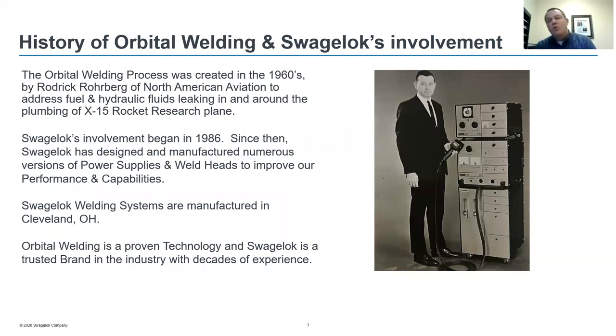The orbital welding process was created in the 1960s by Roderick Rohrberg of North American Aviation to address fuel and hydraulic fluid leaks in and around the plumbing of the X-15 rocket. Swagelok's involvement began in 1986. Since then, Swagelok has designed and manufactured numerous versions of the power supplies and weld heads to improve performance and capabilities. Swagelok's welding systems are manufactured in Cleveland, Ohio, and orbital welding is a proven technology with Swagelok being a trusted brand with decades of experience.